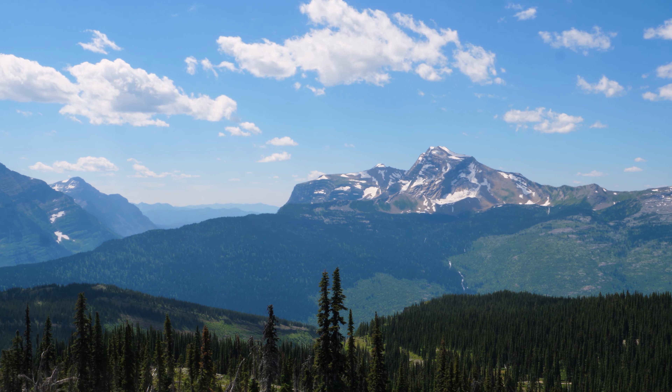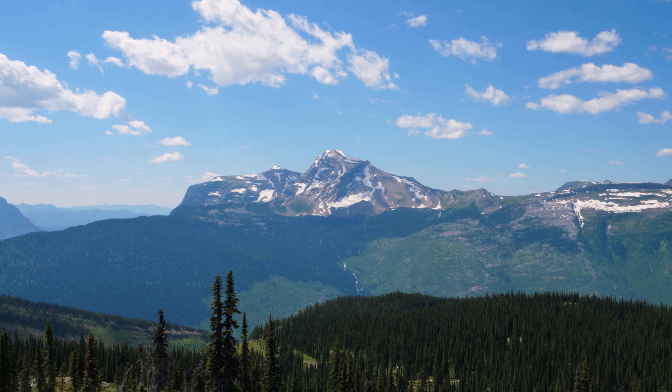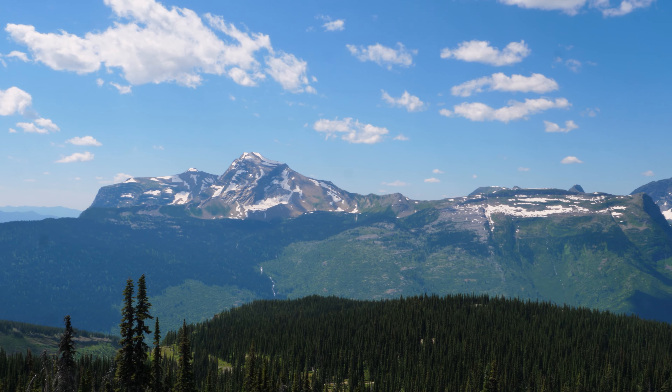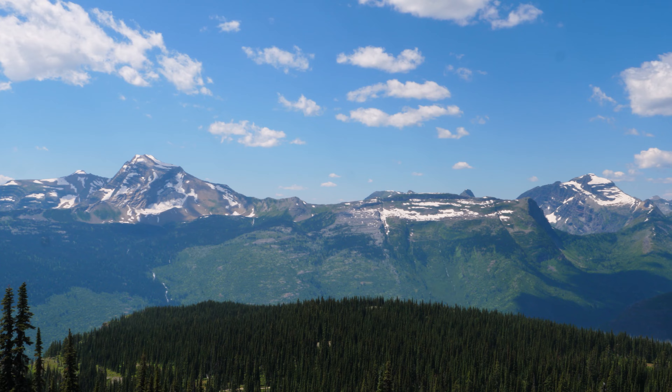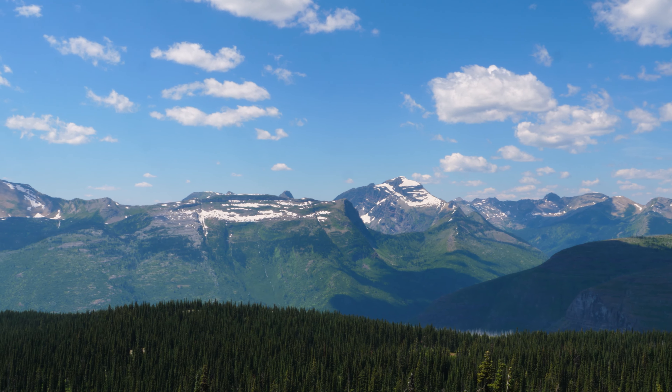Even if there aren't wildfires or dry conditions in Glacier National Park, smoke from other wildfires in the region can drift through and cause hazy conditions and poor air quality. In extreme instances, that poor air quality and lack of visibility can negatively impact hiking conditions.